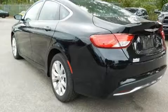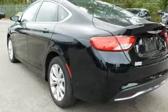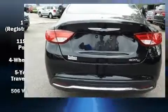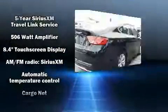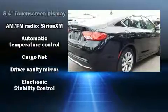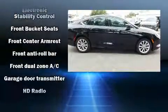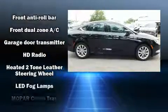It's equipped with tons of terrific amenities, but it won't break your budget. Like leather upholstery, delay-off headlights, a built-in garage door transmitter, an automatic dimming rear-view mirror, remote keyless entry, and air conditioning.